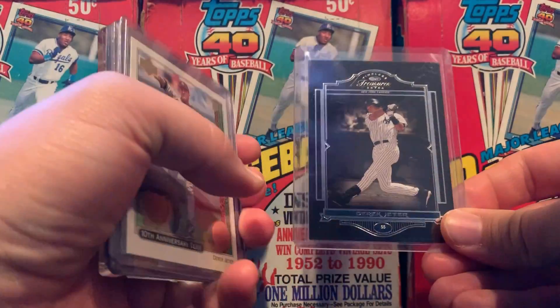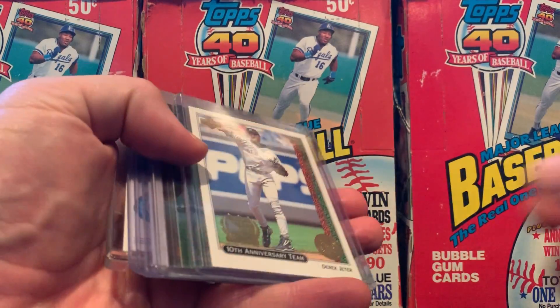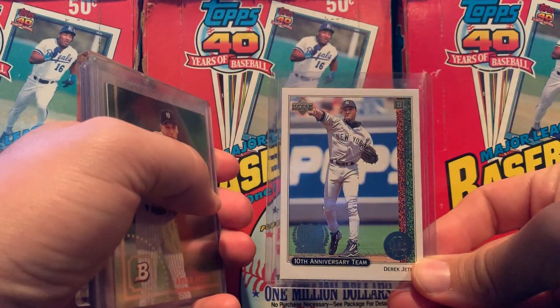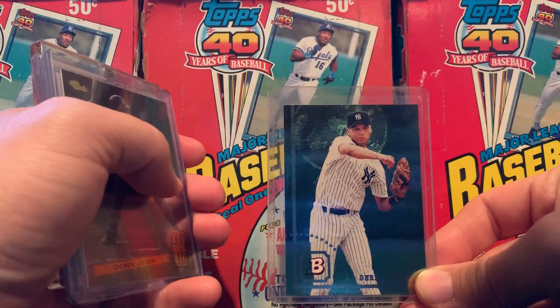First is a 2004 insert, serial numbered to 999. Here's a 1989 Upper Deck throwback insert. Here's a '94 Bowman foil.